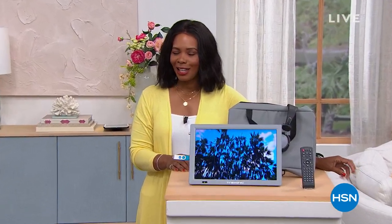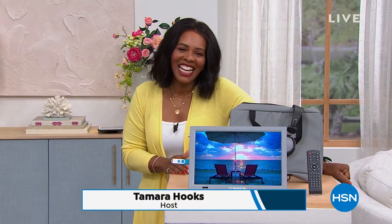It's one o'clock on the East Coast and it's a weekday, which means it's time for Daily Deals and Top Finds. I'm Tamara Hooks, your host. If you've never shopped with us at this hour here at HSN, what you're in for is a variety of really great products that we're going to feature for you.